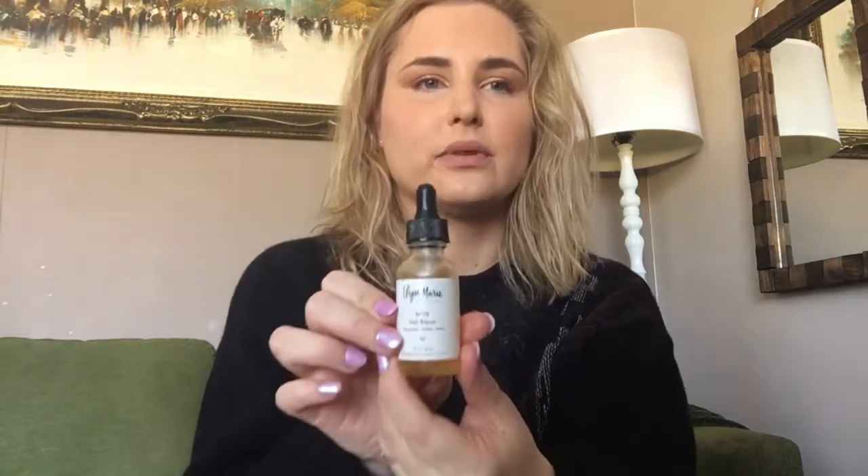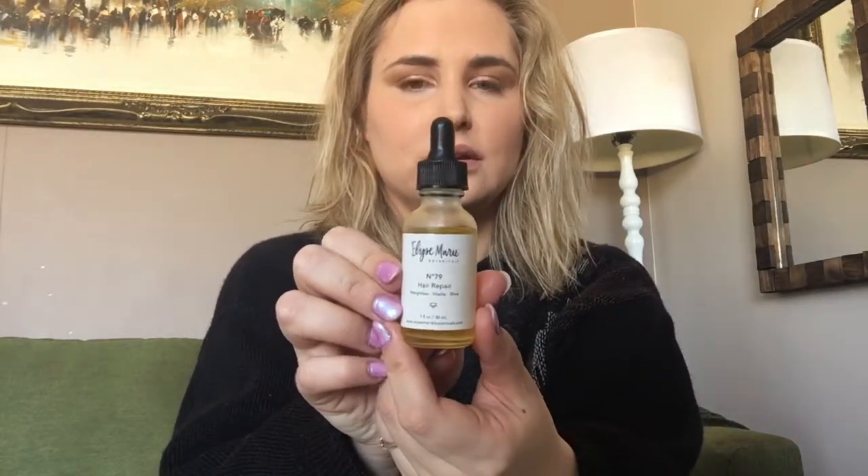Next is something I actually just recently tried on my hair today — this is a hair repair oil. What I did was put it on my hair dry and then had a shower, washed it all out, shampooed and conditioned like usual, and it just brings this healthy shine. I love what it did for my hair today — very nice. This retails for $31 Canadian.